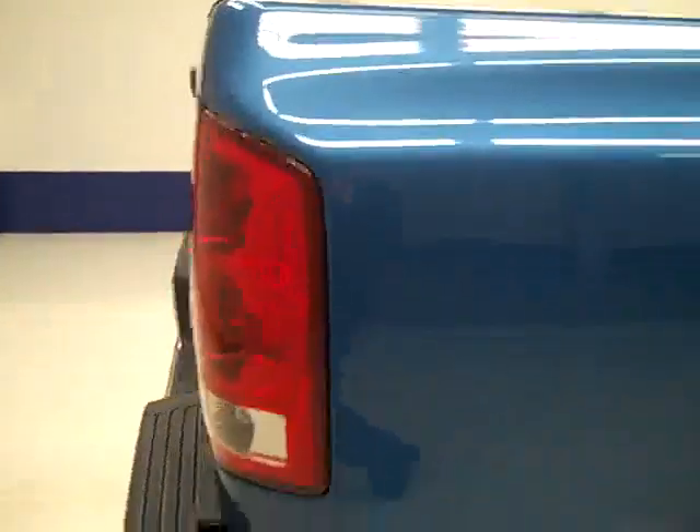So one owner vehicle with a clean Carfax. Going down this side, you can see there have been a couple of chips or scratches that were touched up. Other than that, very clean shiny paint — not seeing any other dents or scratches.